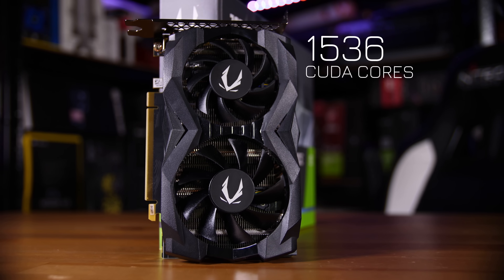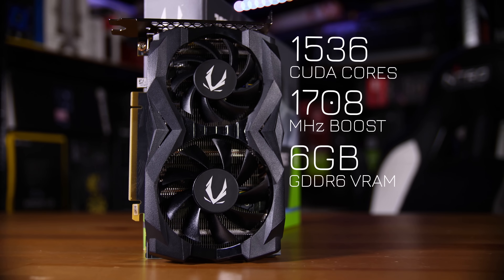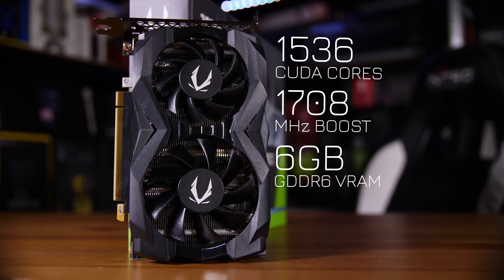The Ti version has, as you would expect, a few more CUDA cores at 1536 with a slightly lower boost clock of 1708 MHz, although again this may vary depending on which card you look at. Both cards have six gigabytes of VRAM, although the 1660 non-Ti uses GDDR5 whereas the 1660 Ti uses GDDR6.